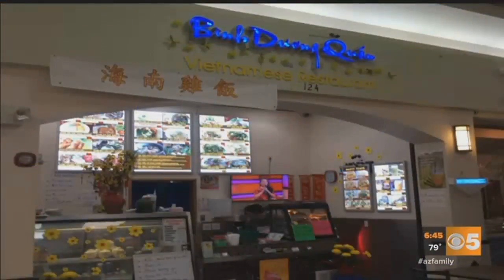Roaches crawling around the restaurant, toxic chemicals stored in a food prep area — the last thing you want when you go out to eat this weekend is to get sick to your stomach because your favorite restaurant doesn't keep a clean kitchen. Here's this week's all-new dirty dining report: Bin Dong Kwan on Dobson Road off Main Street in Mesa.